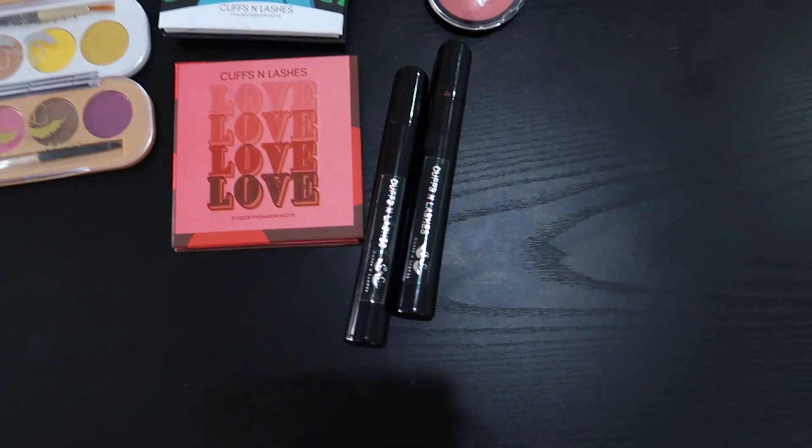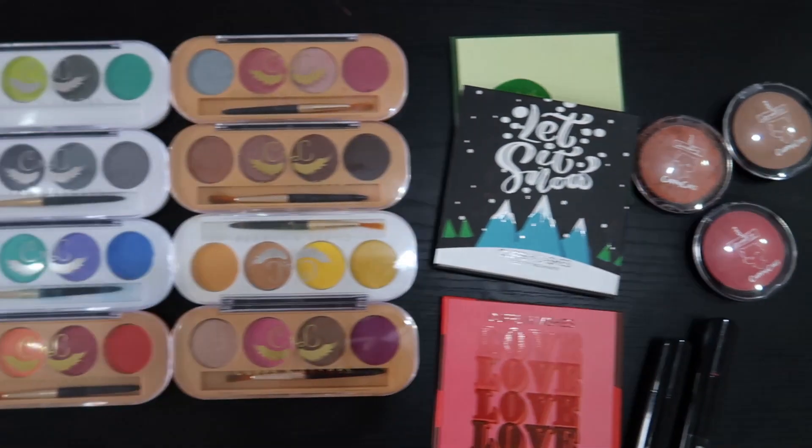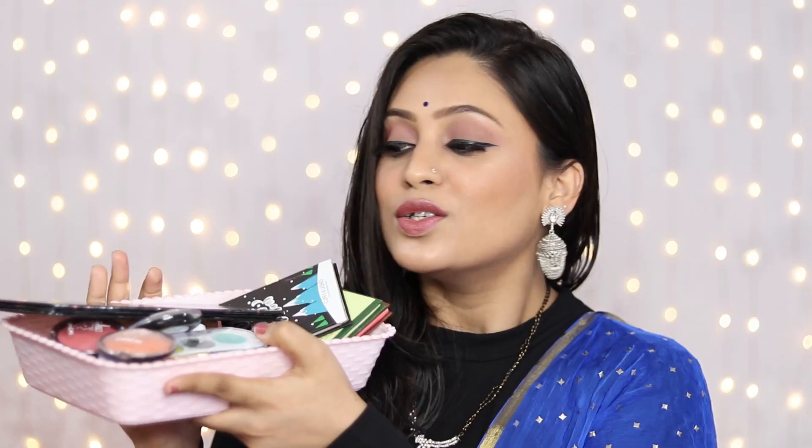Hi guys, welcome back to my channel. Today I am sharing my haul video with you — a Cuffs and Lashes haul video. I have a lot of products from Cuffs and Lashes and all are new launches. So I have a bucket full of products and I am very, very excited about this.